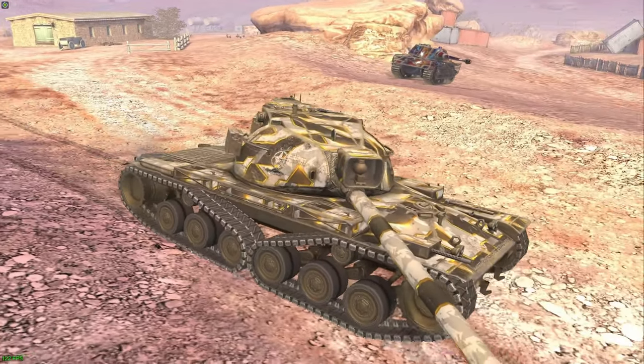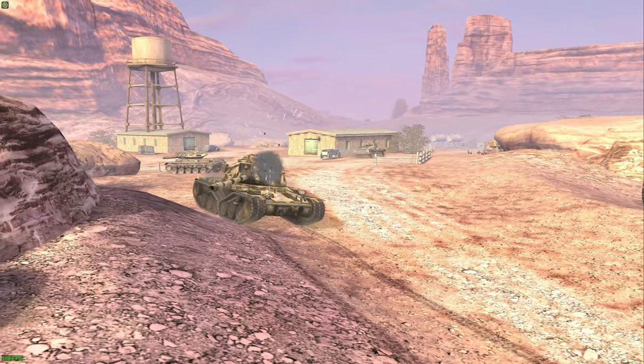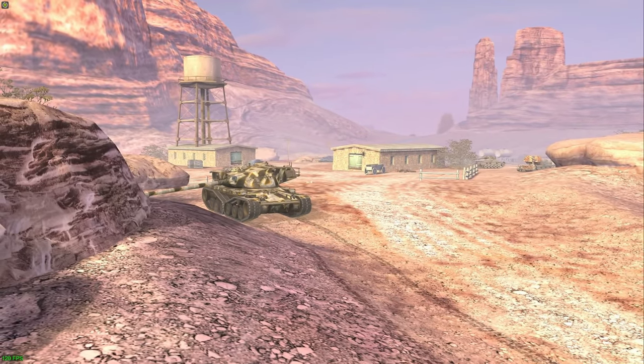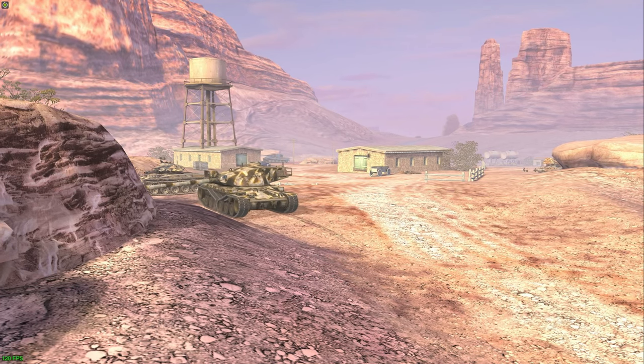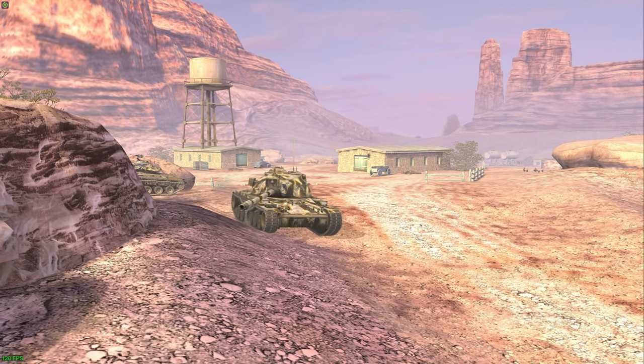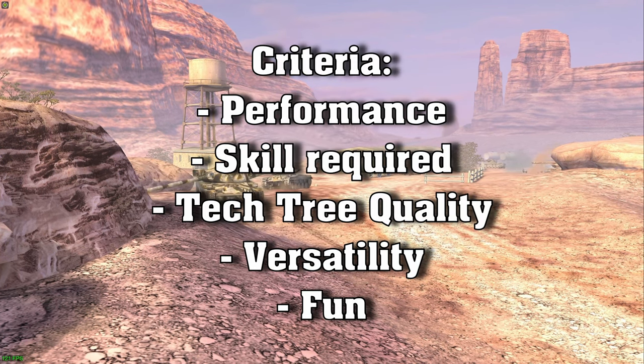Tier 9 in World of Tanks Blitz is often overlooked and not a lot of people play it unless to grind up to tier 10. However, what are the top 5 tier 9 tanks in World of Tanks Blitz? Let's find that out in this video. Once again, this is my personal choice and it is based on a couple of criteria.